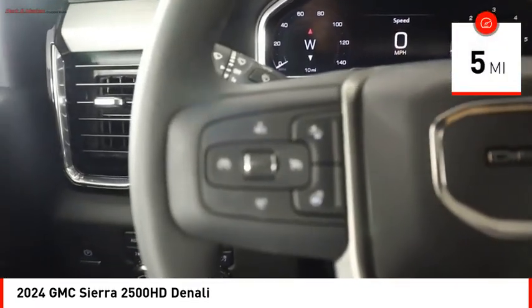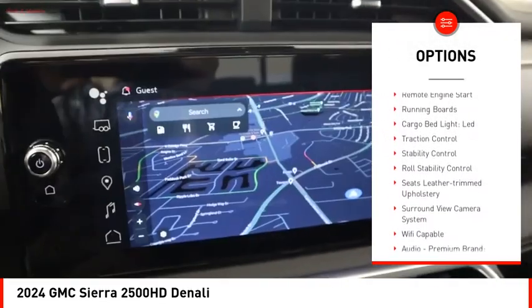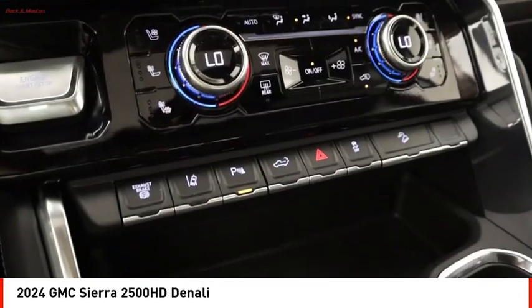Here are some of this vehicle's great options: power windows with safety reverse, hill descent control, tailgate step, hood scoop, remote engine start, running boards, cargo bed light, and LED.